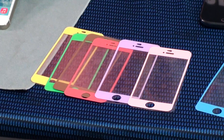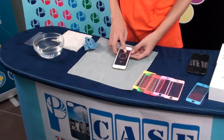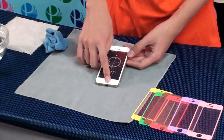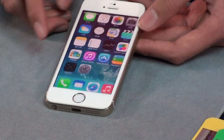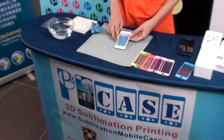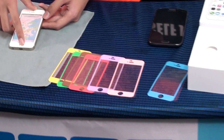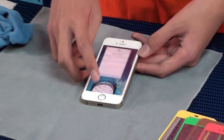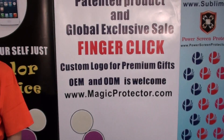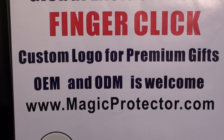More color you can choose. More function will be coming. This is new generation for the iPhone screen protector.